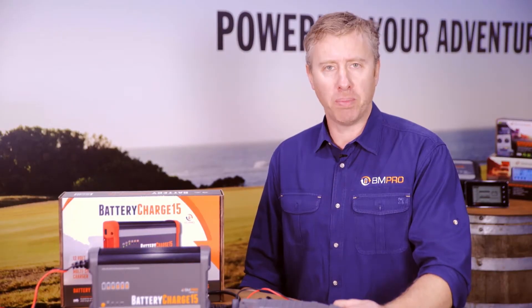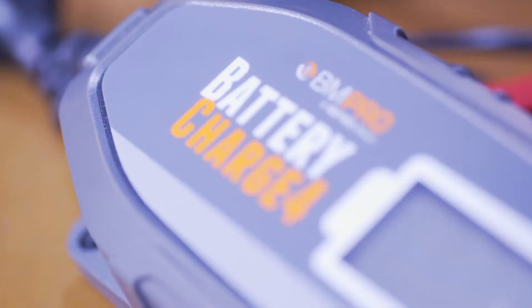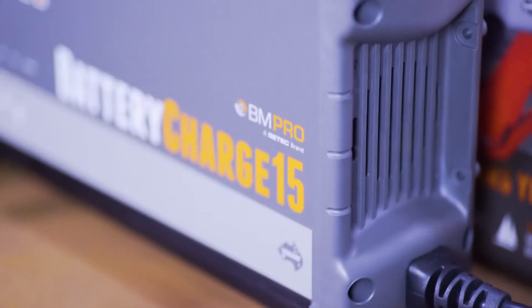This is the new battery charging range for BM Pro. For the first release, there are four different chargers: a 4 amp, a 7.5 amp, a 15 amp, and a 25 amp.